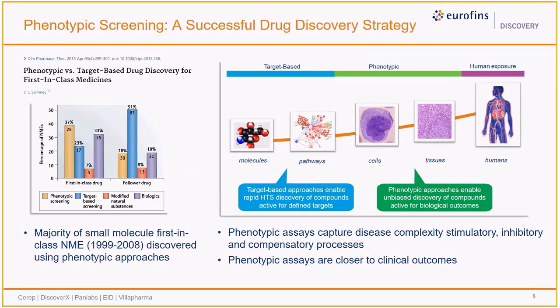Meta-analysis published by Dave Swinney, as well as excellent reviews by Jason Moffat, Ellen Berg, and others, have documented that phenotypic screening is a successful discovery strategy. In fact, the majority of small molecule, first-in-class drugs approved over a recent decade were discovered using phenotypic approaches.